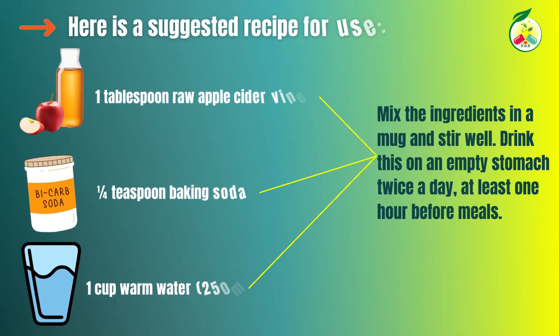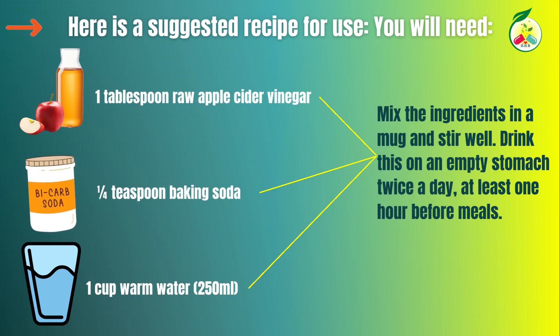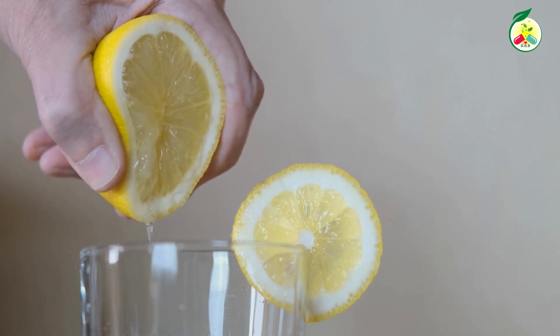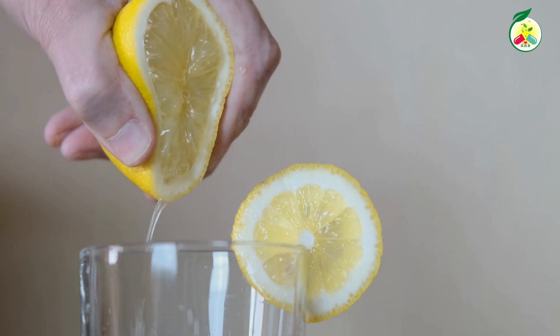Here's a suggested recipe for use. You will need one tablespoon of raw apple cider vinegar, one-fourth teaspoon of baking soda, and one cup of warm water — 250 milliliters. Mix the ingredients in a mug and stir well. Drink this on an empty stomach twice a day, at least one hour before meals. If you wish, you can add some pure honey or lemon juice to make the mixture more flavorful. Be sure to eat a piece of fruit soon after to remove the bitter taste.